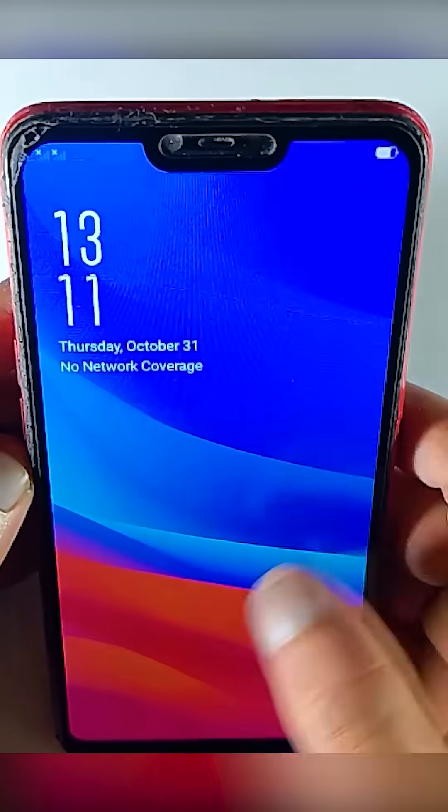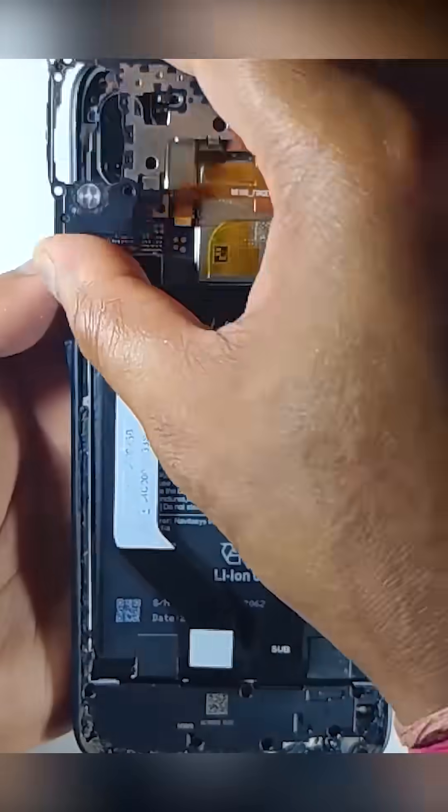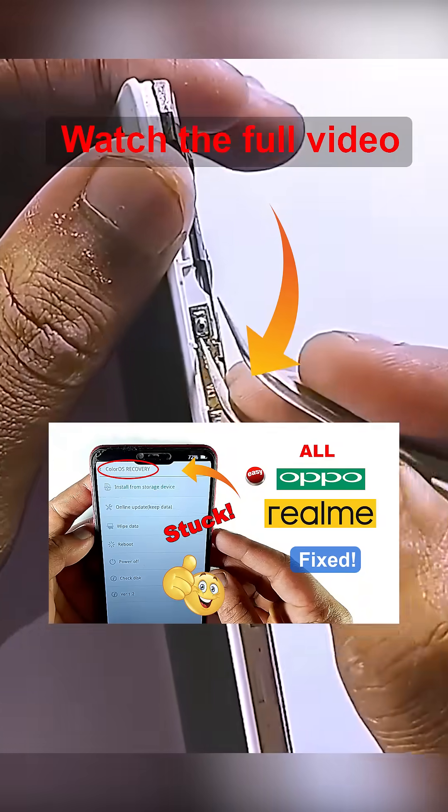But if it didn't fix your issue, then here is what you need to do. You have to disassemble the mobile phone, and then you can try to repair your recovery key.